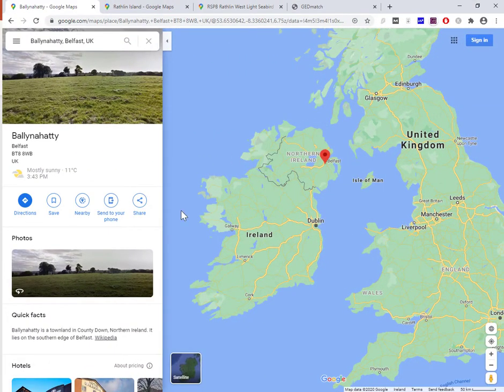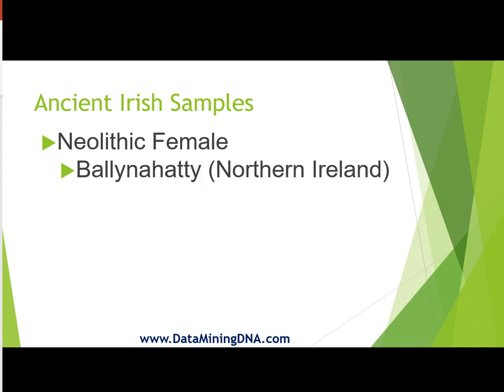Just for context, this is the island of Ireland, this is Northern Ireland, there's Belfast and Ballinahatty is a townland that is just to the south of Belfast. This Neolithic female is about 5,200 years old.